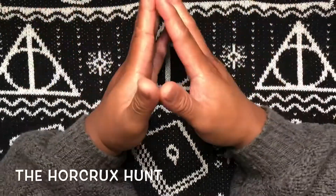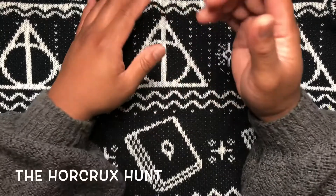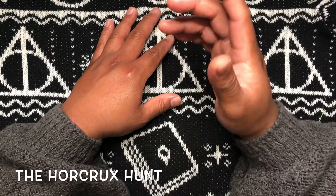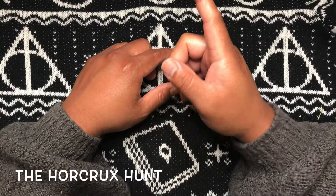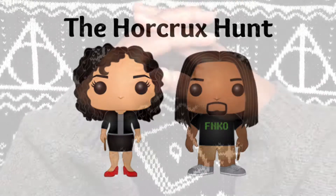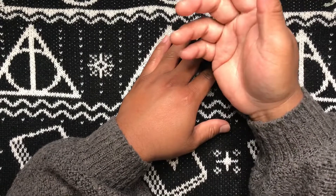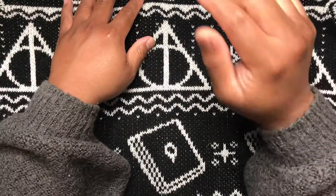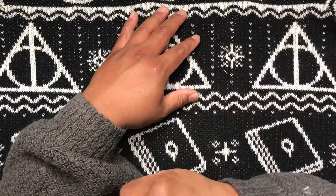Welcome back for another awesome video. I'm Mr. Horcrux, joining me is my beautiful wife Mrs. Horcrux. Together we are the Horcrux Hunt. Hit that like button, let's see if we can get up to 100 likes on this video. If you are new here, hit the subscribe button and the notification bell to keep up with the latest from the Horcrux Hunt.